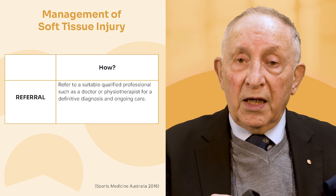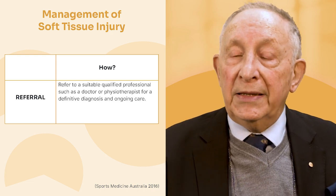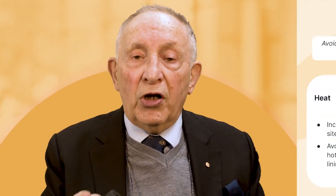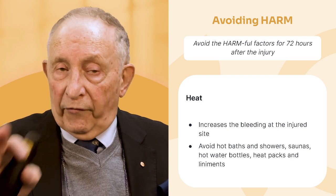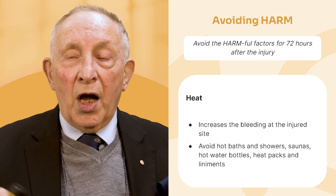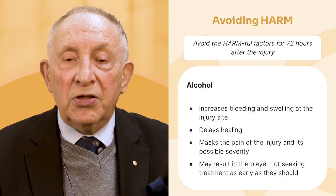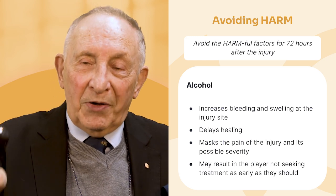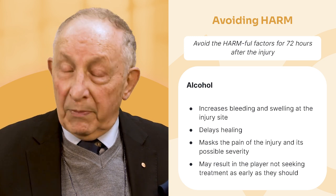As well as RICER, there is HARM — what you don't want to cause. Things that will cause harm, particularly in the first 72 hours, include heat. Do not apply heat — no hot water bottles, hot packs, or liniments. Also alcohol: after the game, instead of a couple of beers, you shouldn't drink any alcohol. Alcohol will make things worse. A couple of days later it's not so bad, but not immediately after injury.